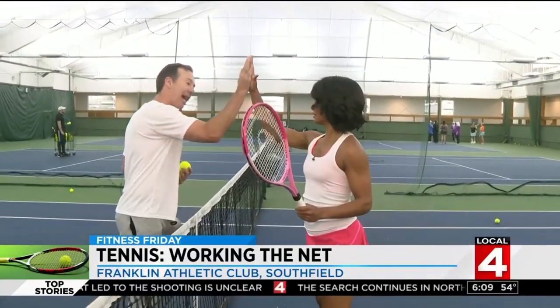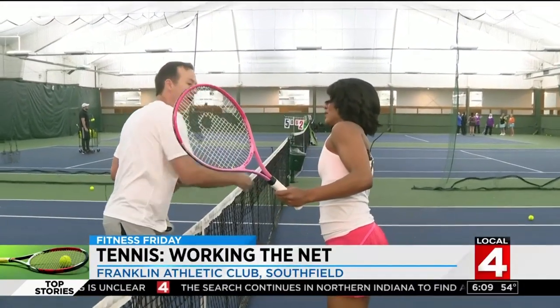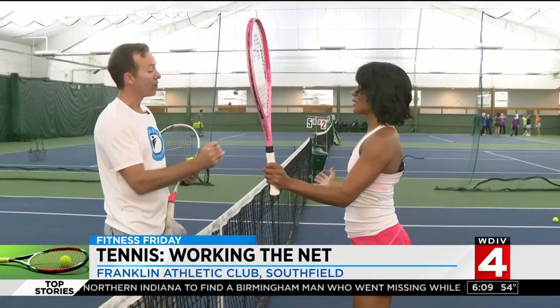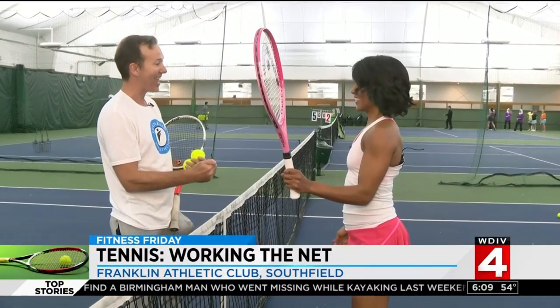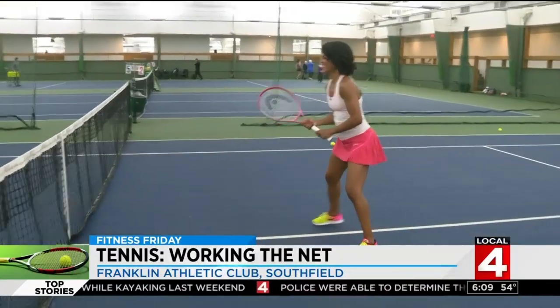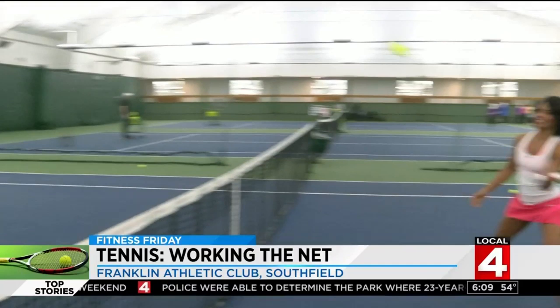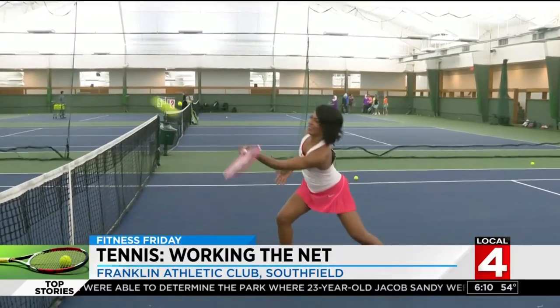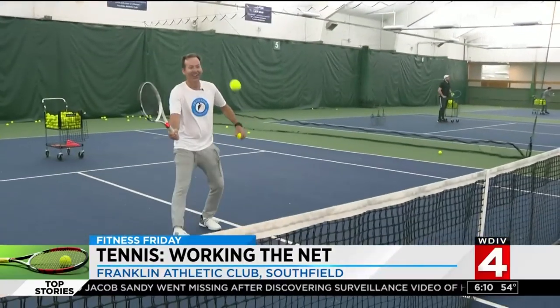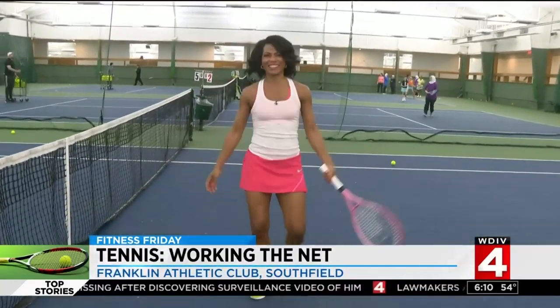For the volley technique, think about giving a high-five — you want it to stop right there, you don't want to follow through. So when you hit the ball, just think about high-fiving it. It's a fun sport. You hit the volley when you come to the net and some people love it. Ready? Nice one, Rhonda!